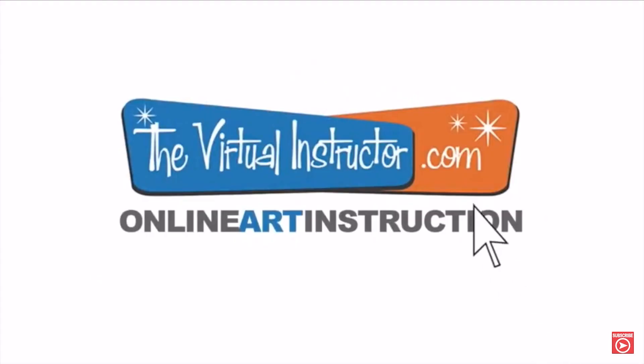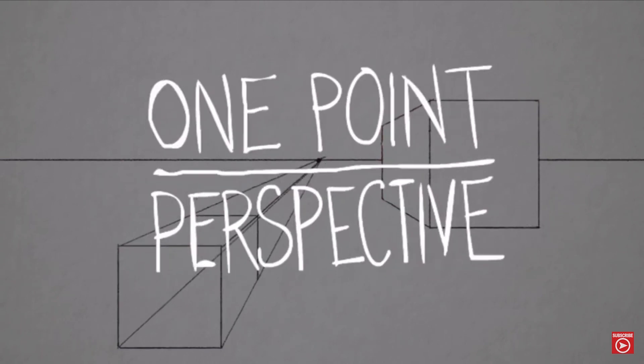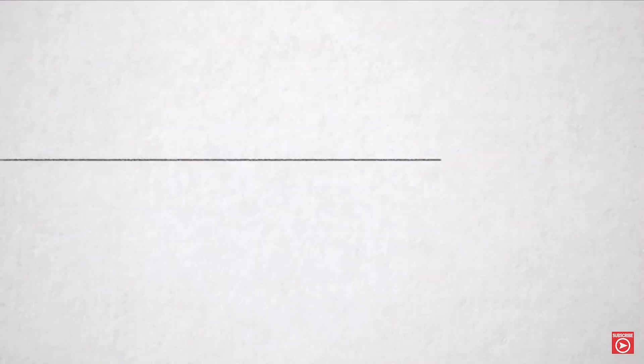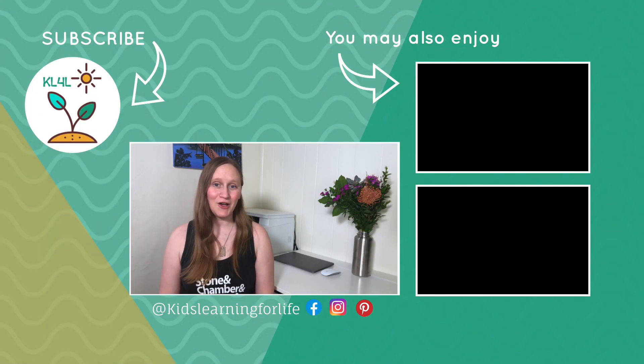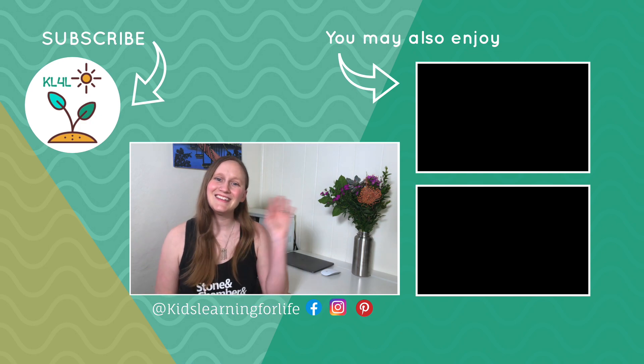I would definitely recommend this channel for later elementary into high school because they're dealing with a lot more complicated concepts. But if you have a little Van Gogh in your house, go ahead and they can start watching these as well. Like I mentioned, there are so many educational YouTube channels out there and these are my top 10. If you would like more recommendations, leave me a comment below and I will see about making another video in the near future. If you liked this video, be sure to like and subscribe to get more homeschool content just like this. See you next time.